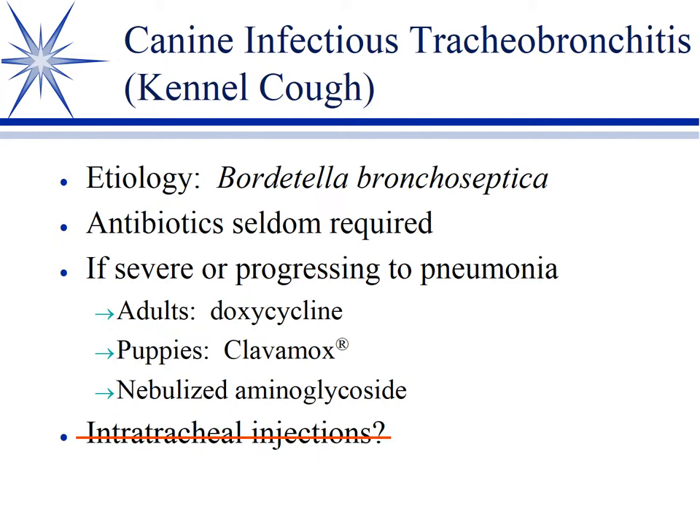Some clinicians will nebulize aminoglycosides, trying to get them into the lower airway — taking amikacin or tobramycin and using a nebulizer to try to get a local effect. Now, crossed out on the slide are intratracheal injections. It's a fairly common practice for veterinarians to take a 3cc syringe, draw up some aminoglycoside and dexamethasone, and inject it between the tracheal rings. The idea sounds good because you're supposedly getting a very high concentration locally.